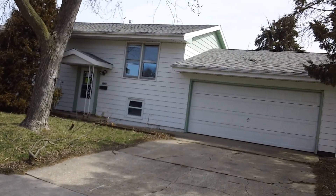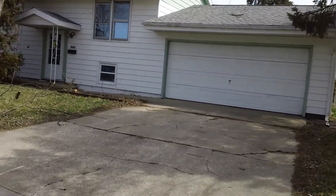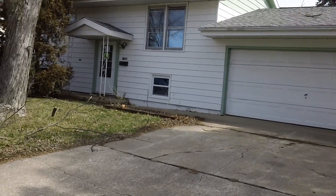We'll take a look at the roof. It really doesn't look too bad. Looks like there's a little bit of life on it, but it's in pretty good shape.